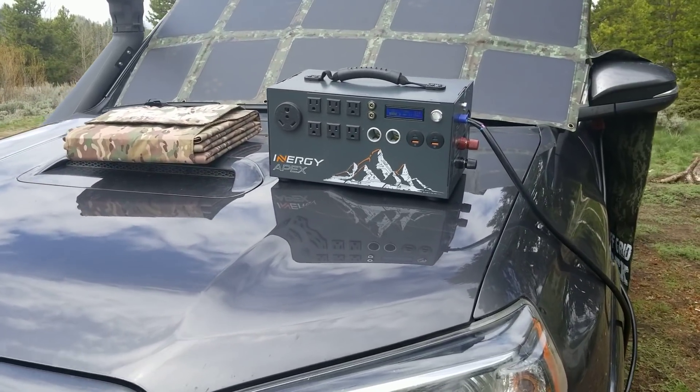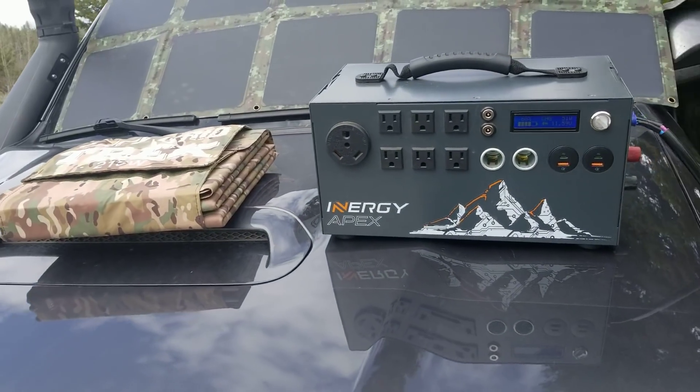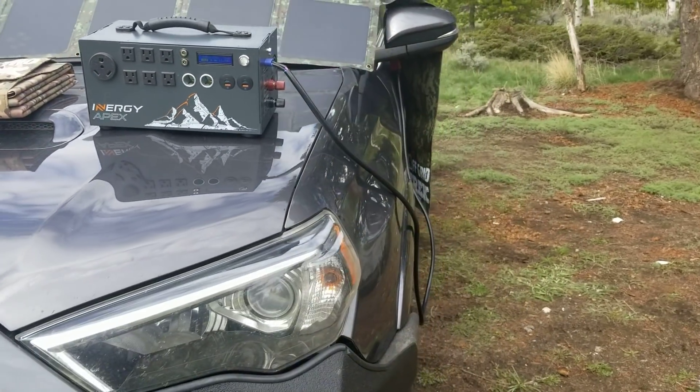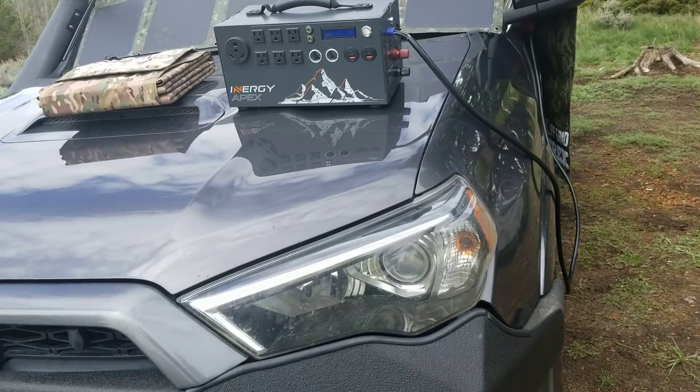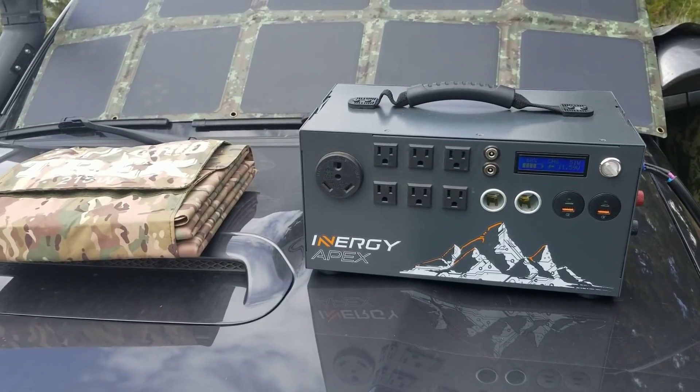We are running a promo on our website. We have two packages: one with the generator and our 215 watt blanket that gives you savings of $900, and one with our 120 watt solar blanket with the Apex generator that saves you $850. Check it out.